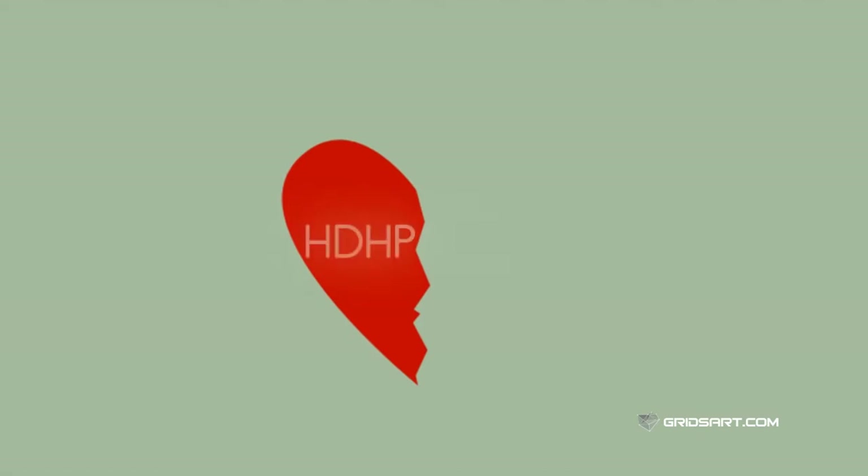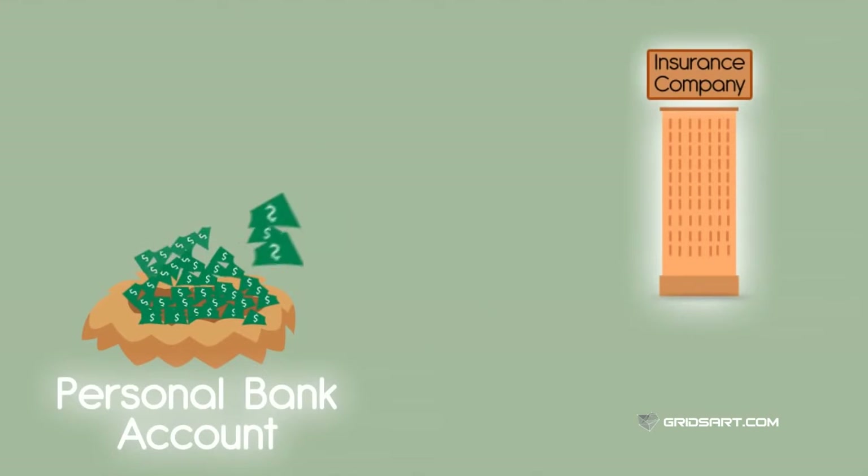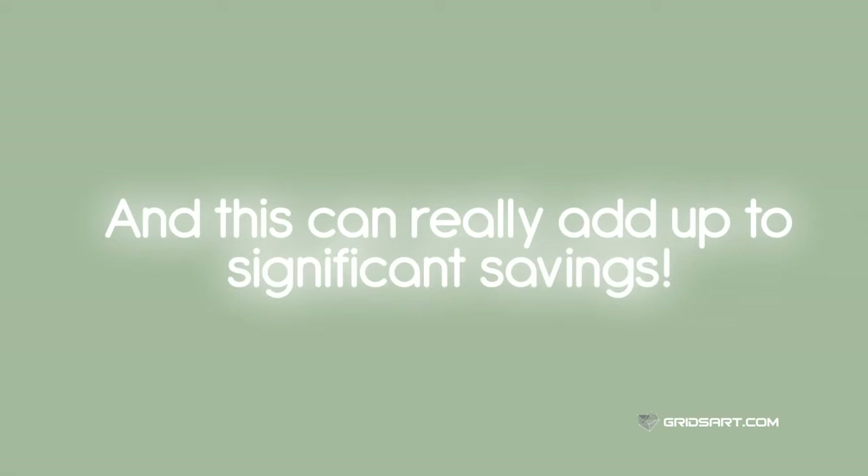Enter the perfect partner for your HDHP plan: the HSA. Rather than paying for those health care expenses that occur before hitting your deductible out of your pocket with dollars that you've already paid taxes on, you can pay for those expenses using pre-tax dollars from your HSA. And this can really add up to significant savings.